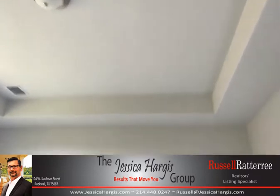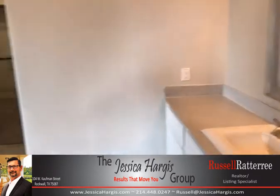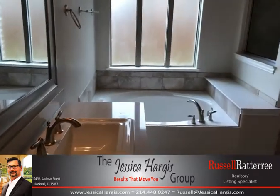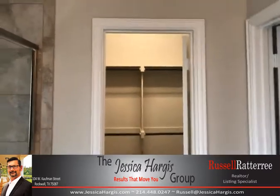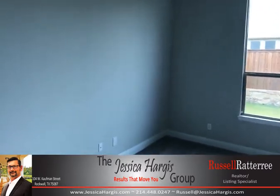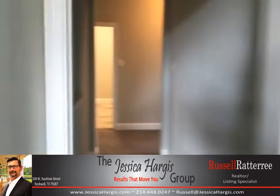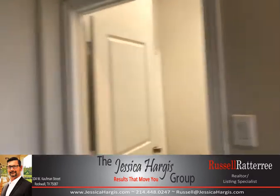Here's our master suite — large master with plenty of windows and lots of light, recessed ceiling up top. In the bathroom we have double vanities, a large garden tub, nice tile shower, and a very large walk-in closet.